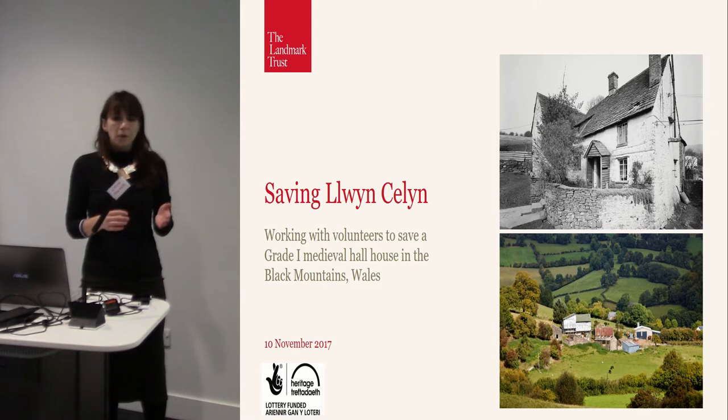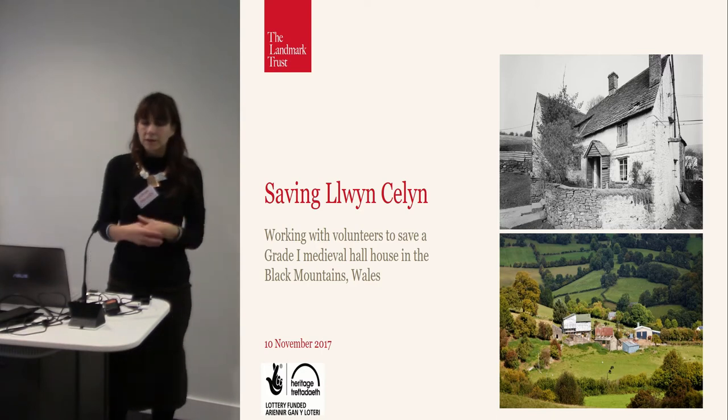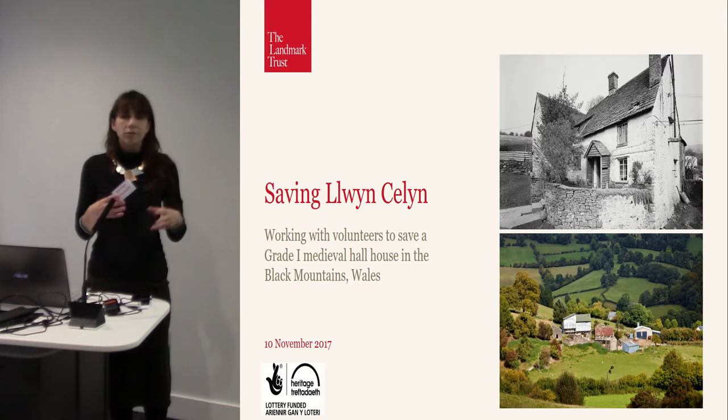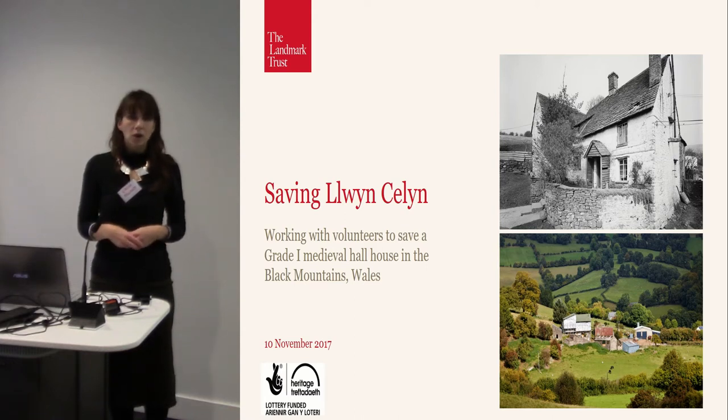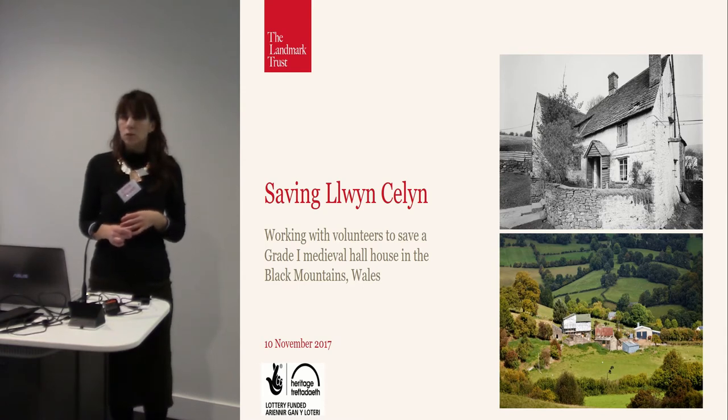Most of our buildings exist quite quietly. The Landmark Trust came into being 50 years ago. It was founded by a chap called Sir John Smith who was infuriated by the demise of so many of the smaller historic buildings — those that weren't being picked up by the National Trust or English Heritage and were just being sold or demolished and disappearing from our countryside. So he set up the Landmark Trust, and the principle 50 years ago was really simple.